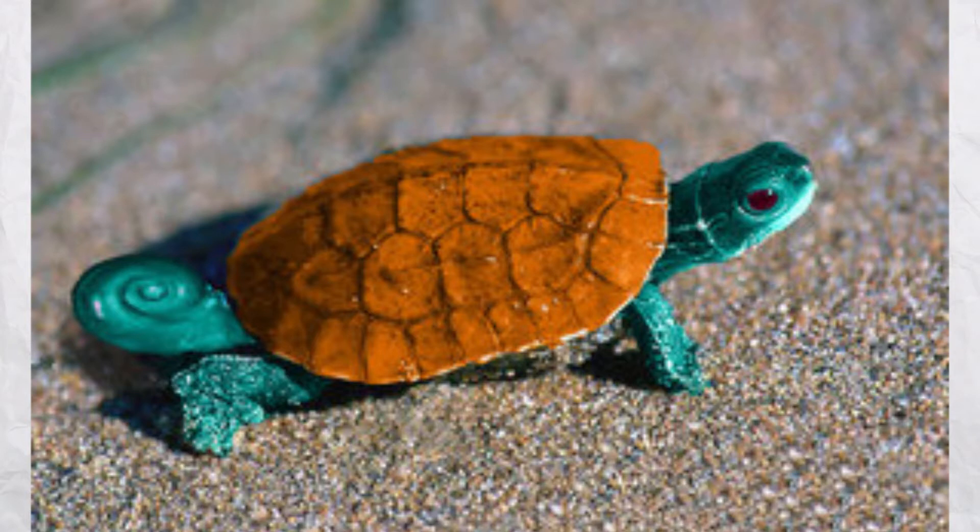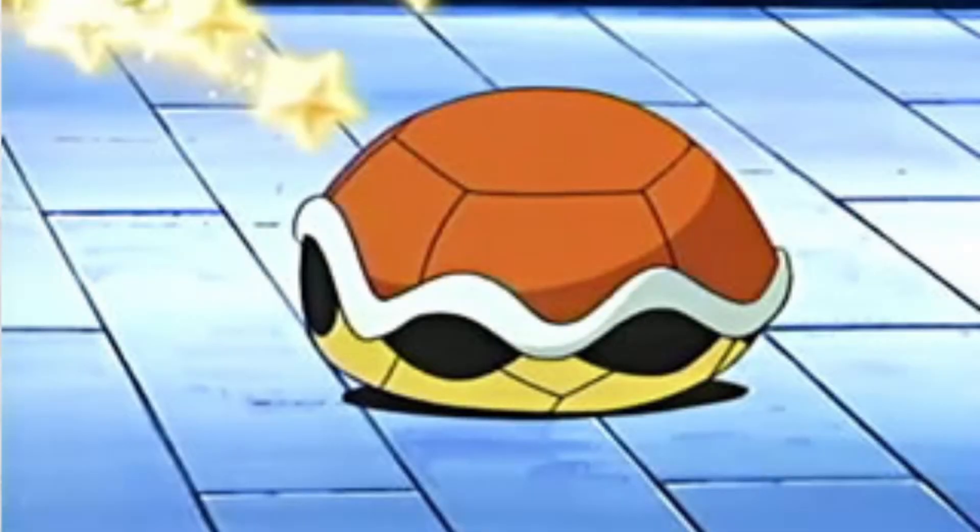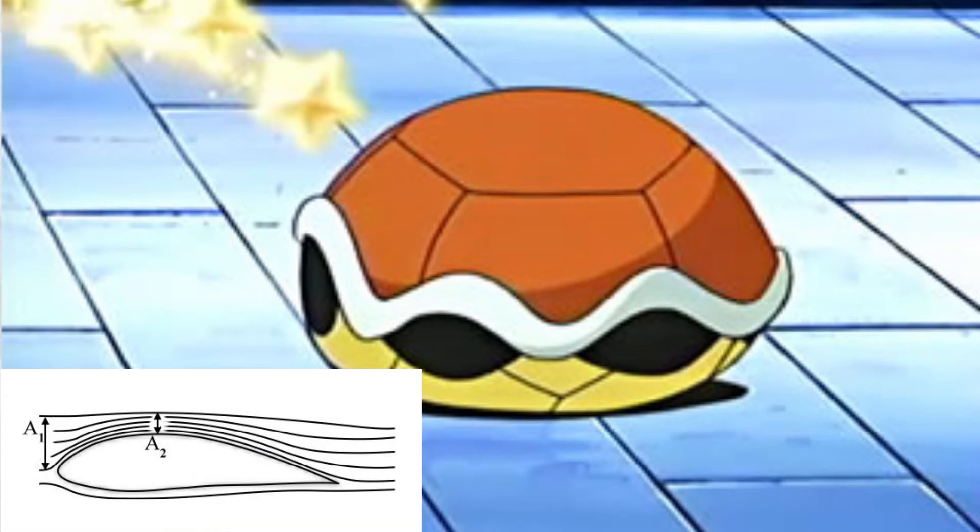Let's have a look at this picture. Squirtle's shell shape has a rather flat side on its bottom where his belly is, and a curved shape where his back is. This strongly reminds me of the bearing surface of an airplane wing, which means that Squirtle actually has updrift when swimming, giving him high resistance in water because he has to alter his swimming path downwards, which creates water resistance and takes more muscle power.